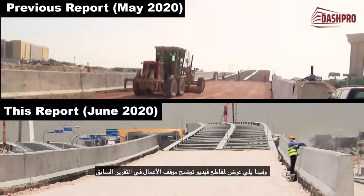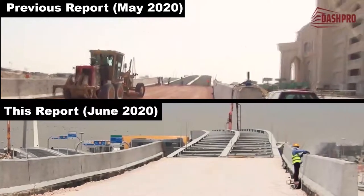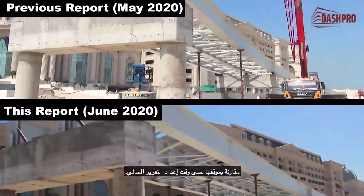The video clips show the site work progress in the previous report, compared to the status at the time of preparing this current report.